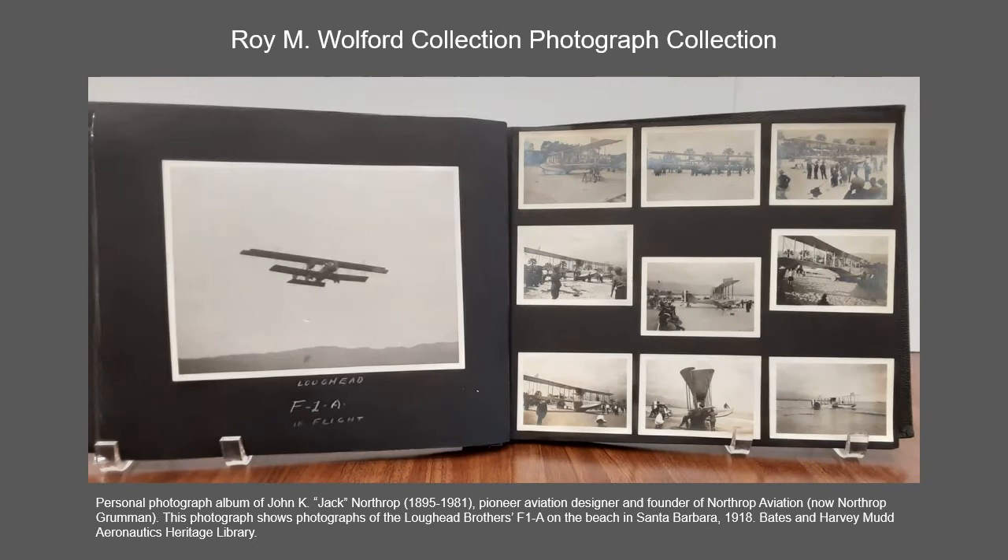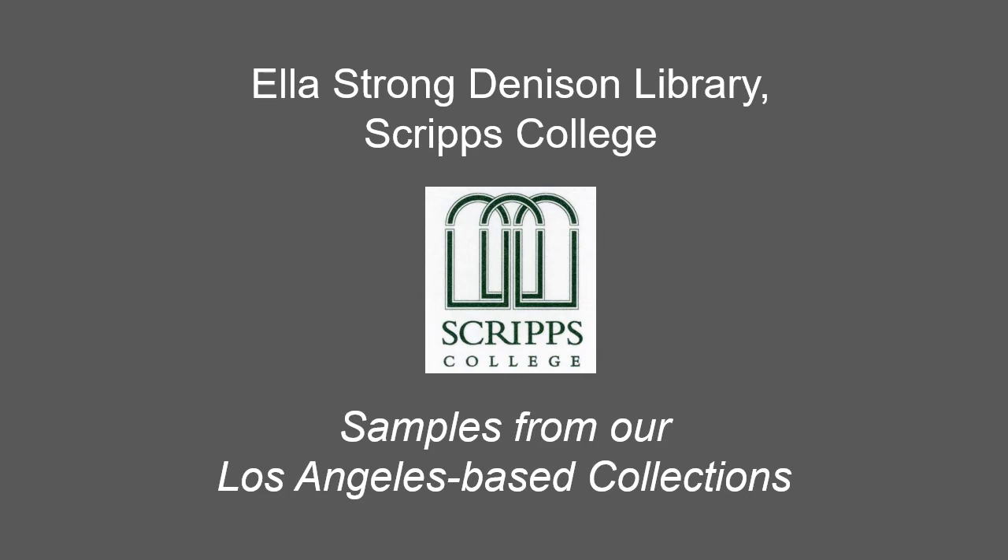Roy M. Wolford was a personal photographer for aviation pioneer John K. Jack Northrup, and the collection's photographic prints and negatives document the development and first flights of many Northrup designed aircraft.